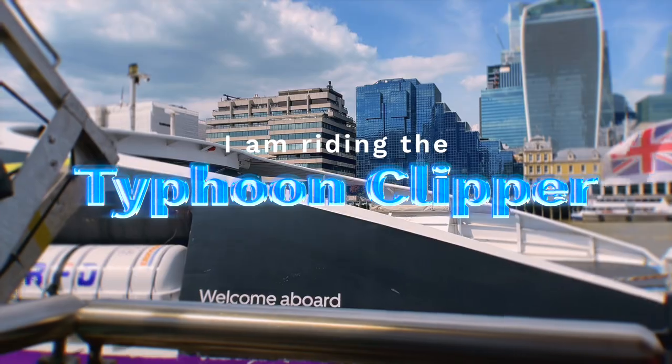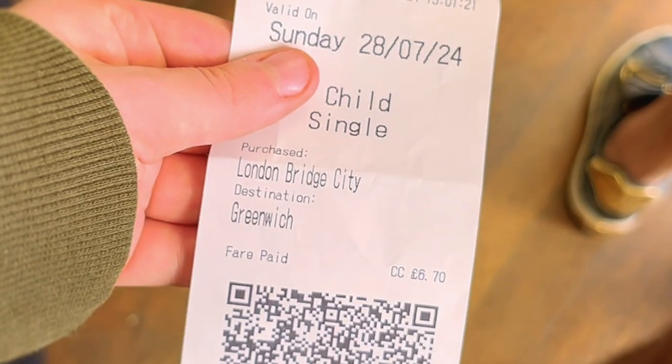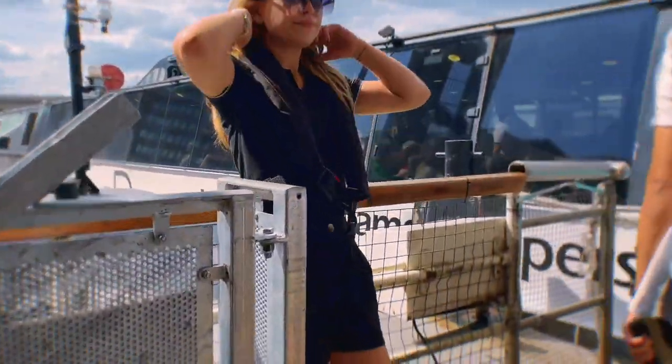I'm going from London Bridge City to Greenwich, and there's something at the end which made me want to go to Greenwich, so make sure to stay until the end to see that.